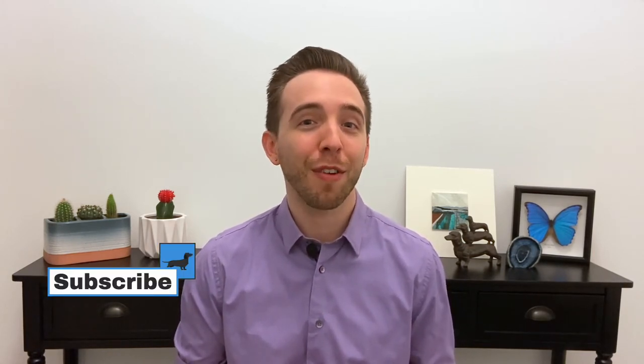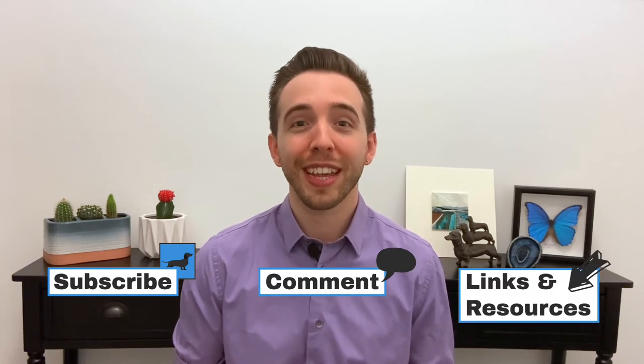Hey everyone, my name is Dr. Graham Dursna. Welcome to Bite Size Medicine, your go-to channel for short, easy-to-understand videos about the common medical topics that matter to you. If you're new, make sure to subscribe, get involved in the comments, and check out the description below for links and resources. Let's get started.